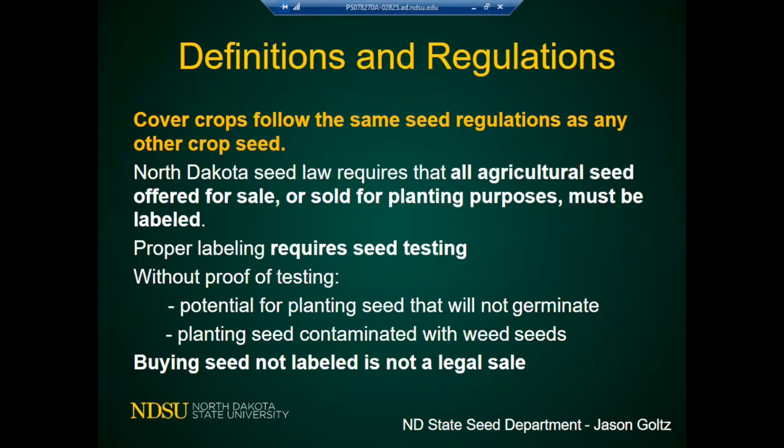There are some differences that are good to know about in North Dakota, and each of you in different states will have some seed law differences. North Dakota law requires that all agricultural seed sold for planting purposes must be labeled. When I quote things directly from the legislature I don't want to change the words because that's exactly what they are.